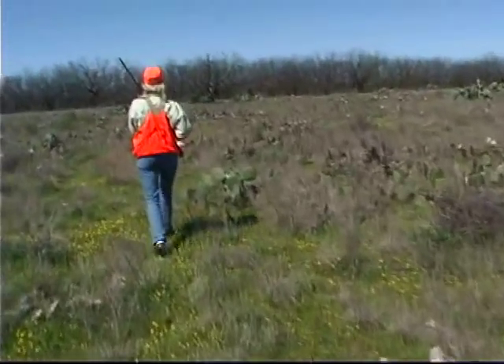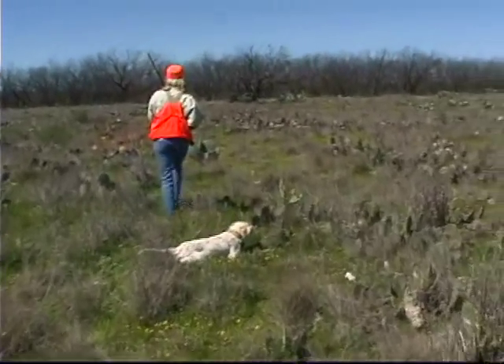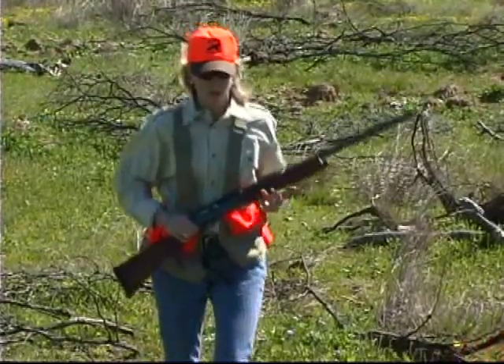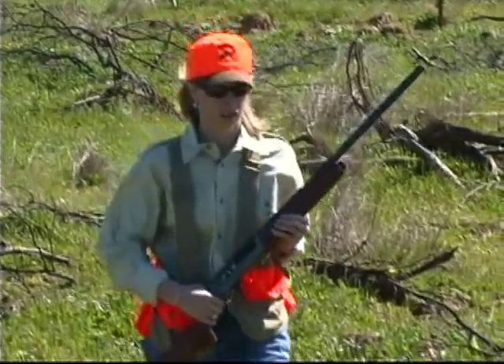When approaching a point, move quickly, safely, independently. Don't stop to get the dogs on point, but walk past the dogs without slowing down. Always approach a pointed bird dog with your gun in the port position, with the barrel pointed up and the safety on.